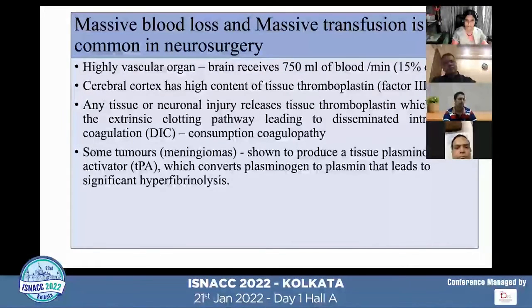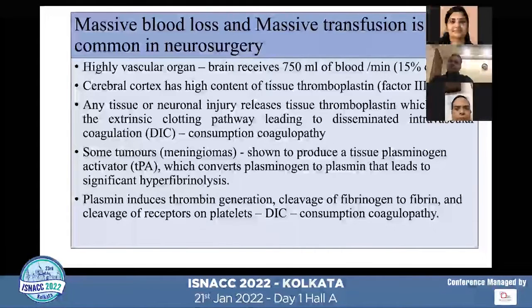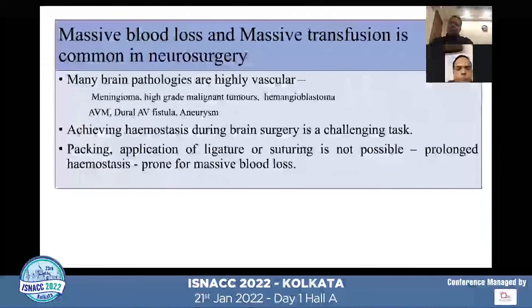Some tumors, especially meningioma, are shown to produce tissue plasminogen activator, which converts plasminogen to plasmin, leading to significant hyperfibrinolysis. Plasmin not only leads to hyperfibrinolysis, but also induces thrombin generation and can cause cleavage of fibrinogen to fibrin. It also causes cleavage of receptors on platelets. Ultimately, all of these factors lead to DIC and consumption coagulopathy.